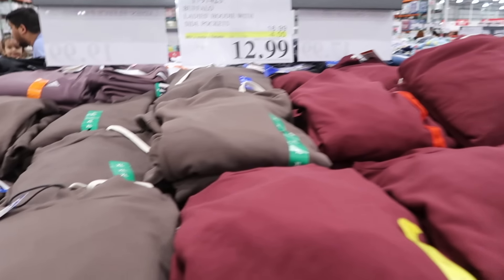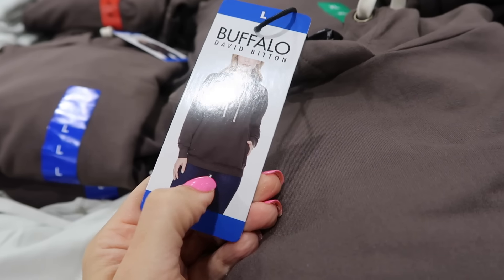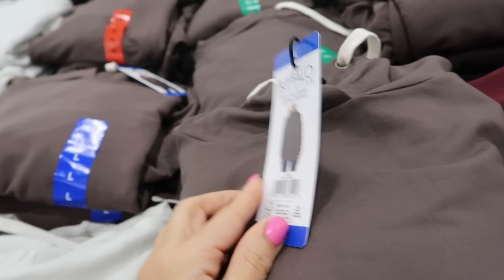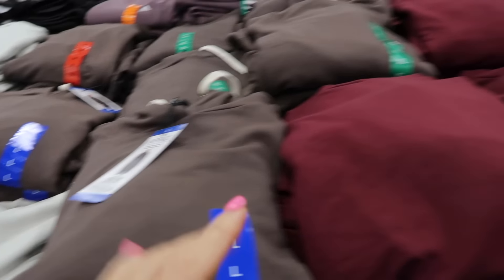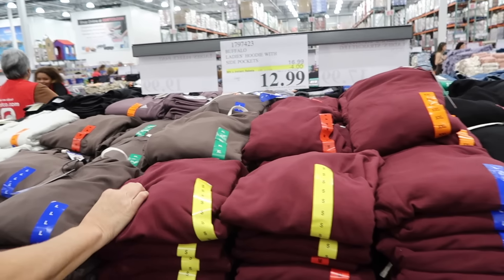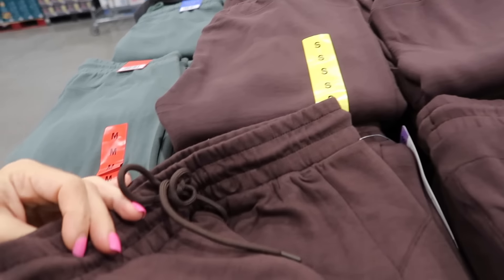New Buffalo hooded sweatshirts are on sale until the 17th. They have a soft lace-like material on the outside, relaxed fit, side pockets, ribbed bottom and wrists, and a longer length. Available in beige, brown, burgundy, and black — down to $12.99, regularly $16.99.